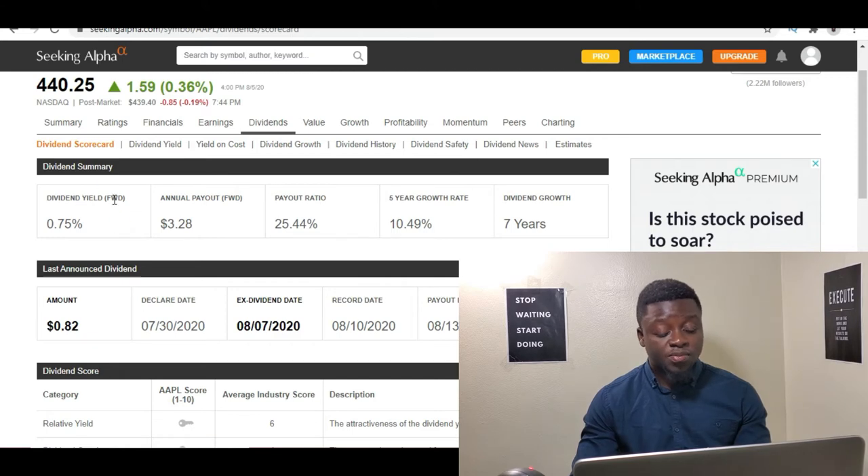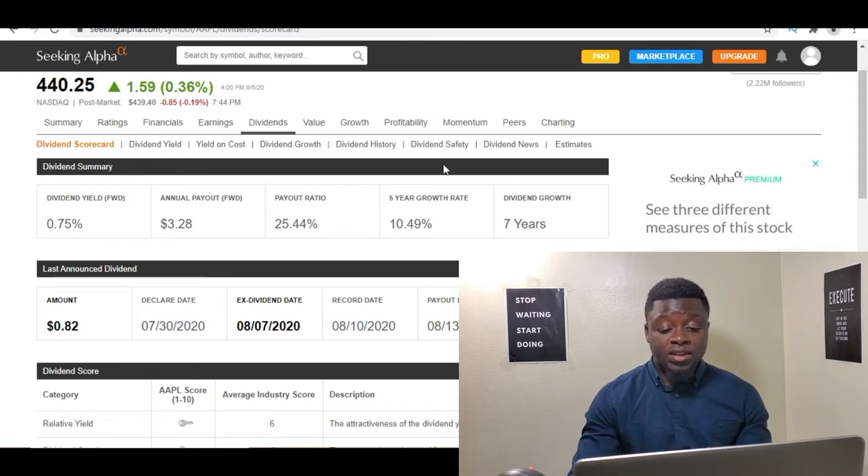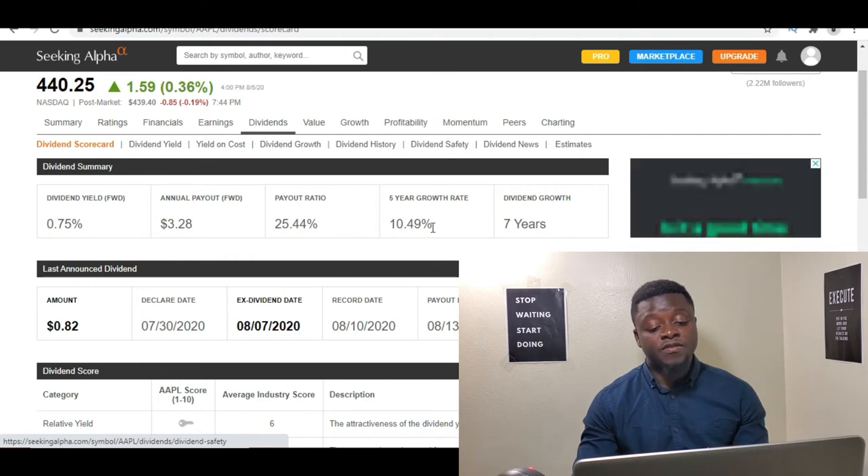Usually people will look at the dividend yield, and you'd typically want it to be somewhere in the 2% range. But with Apple, because they are such a good company, they can get away with having a slightly lower dividend yield. Currently their dividend yield is about 0.75%, which is somewhat lower but not too bad. And if you look at their five-year dividend growth, it has been growing at 10.45%.